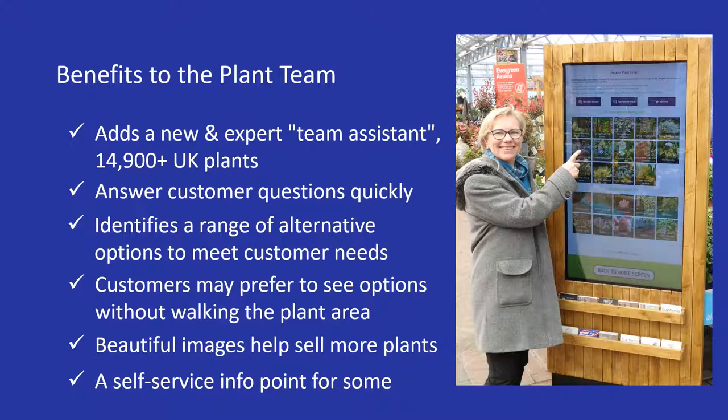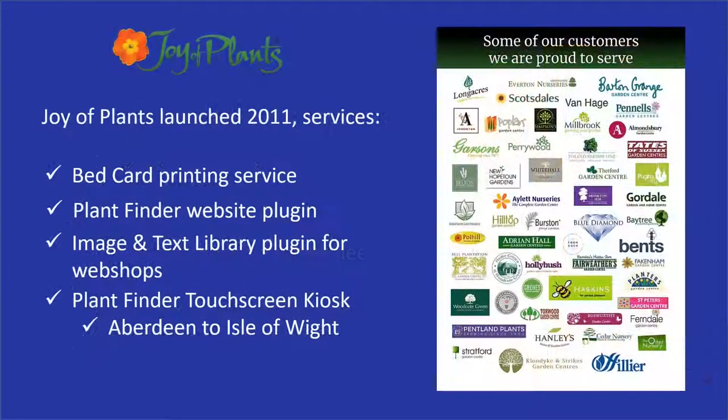Kiosks can also provide a self-service information point for customers who prefer this. If your kiosk includes the care product upgrade, it also shows care products that can be used to be more successful at growing the plants, prompting the customer to buy them and increasing your cross sales. We've been working with many of the top garden centres and nurseries since 2011, and we've installed Plant Finder kiosks all over the country, from Aberdeen in Scotland to the Isle of Wight.